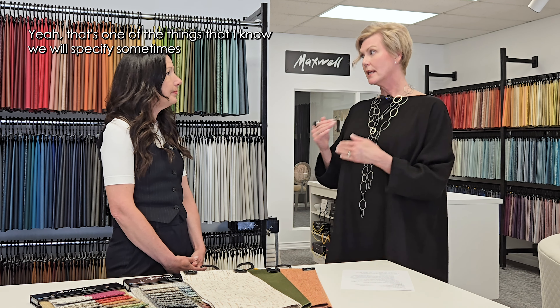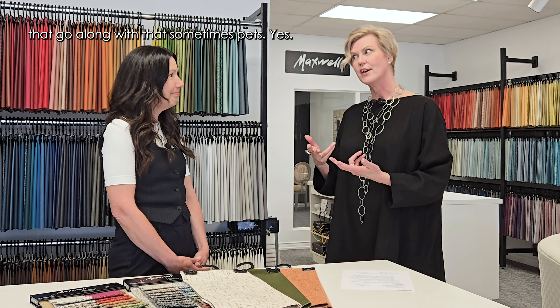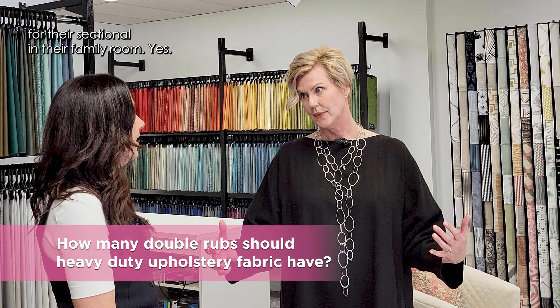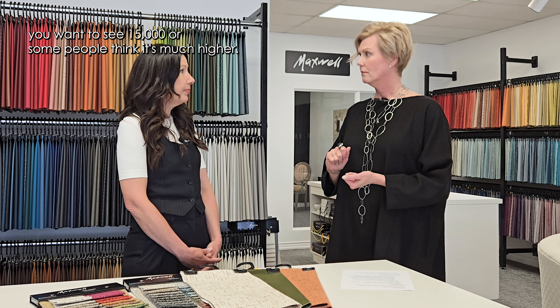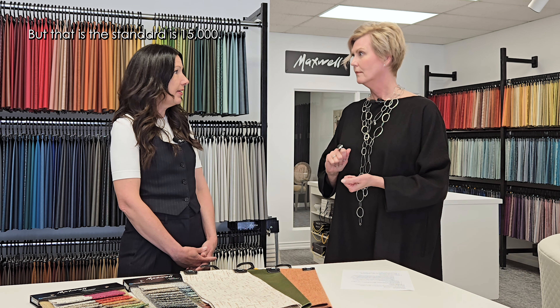Sometimes when we're inquiring — say we've got a busy family with little kids, toys, and sometimes pets — and we're selecting an upholstery fabric for their sectional in their family room, how many double rubs would you look for for that type of application? For heavy duty residential, you want to see 15,000 or up. Some people think it's much higher, but 15,000 is the standard. Commercially, you would want to see 30,000.